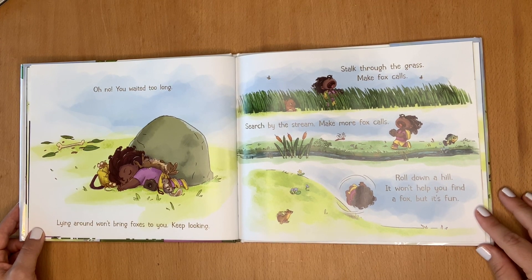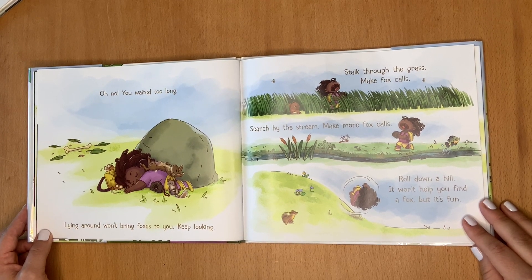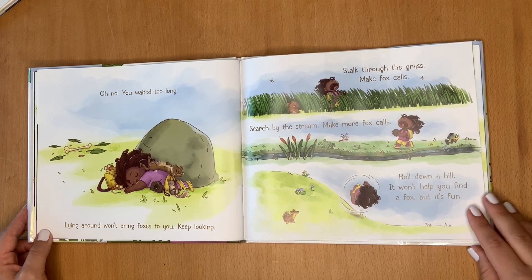Lying around won't bring foxes to you. Keep looking. Stalk through the grass. Make fox calls. Search by the stream. Make more fox calls. Roll down a hill. It won't help you find a fox, but it's fun.